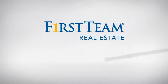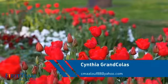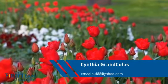At First Team Real Estate, you'll find a place you'll feel right at home in. This video is brought to you by your real estate agent, Cynthia.